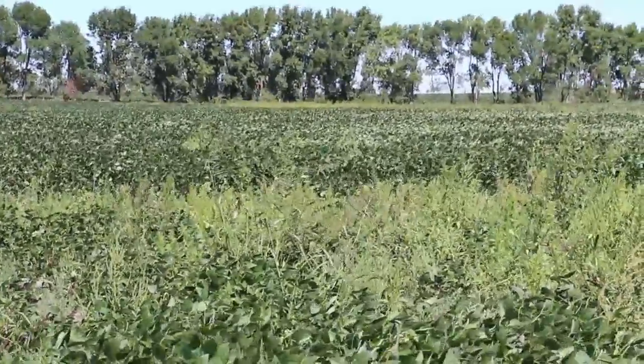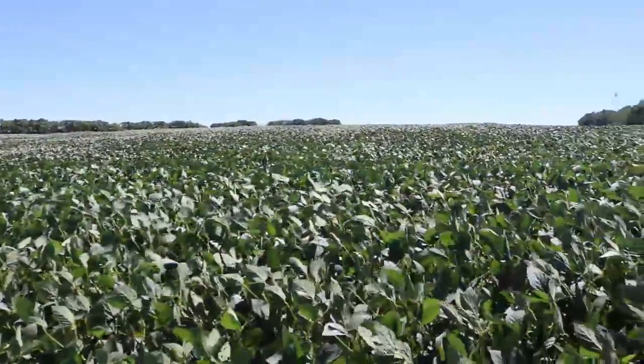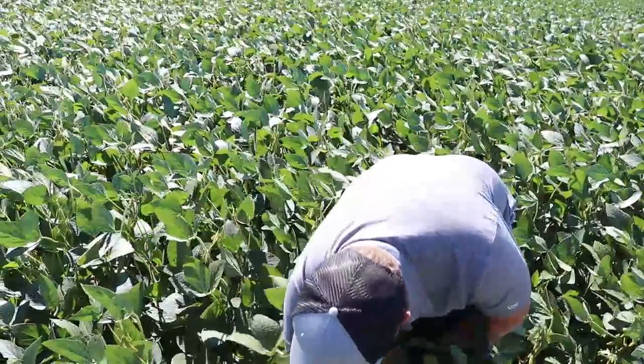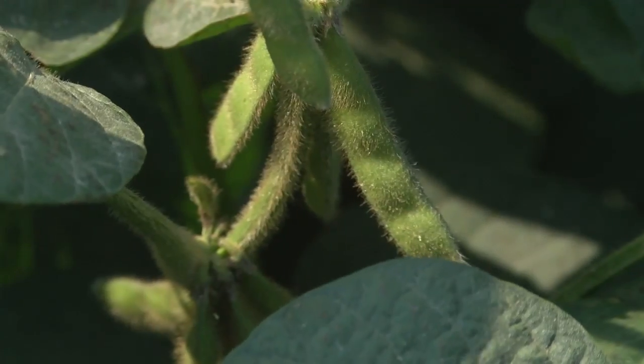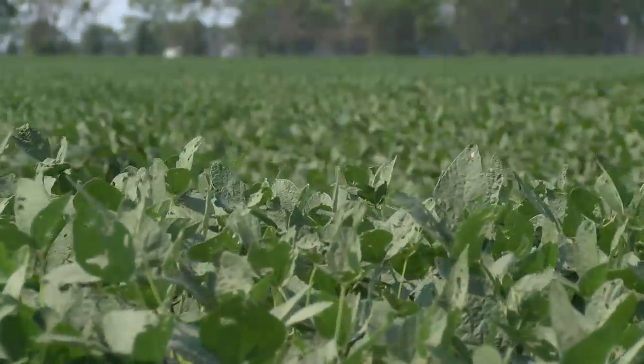Any estimates you have for the yield around here? Well, that's always a guess without actually going and looking. I would say probably going to see a lot of 25 to 30 bushel beans in our area. And how would that compare to an ideal top end year? Over the last couple of years — take out last year with the drought we had — but the years before that, we've seen a lot of 35 to 45 bushel beans.